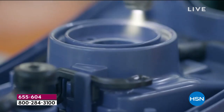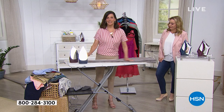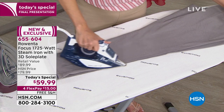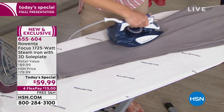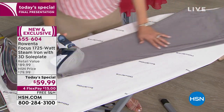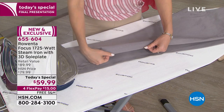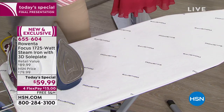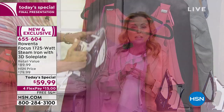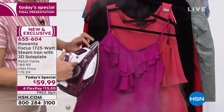We have 1,725 watts of power. This is actually the factory in Germany — you can tell it's fine engineering, like a luxury sports car. Rowenta has been around since 1909. This is the last hour of the Today's Special: if you don't buy in this hour it goes back to the regular HSN price of $79.99. Right now it's $59.99 with free shipping until midnight.